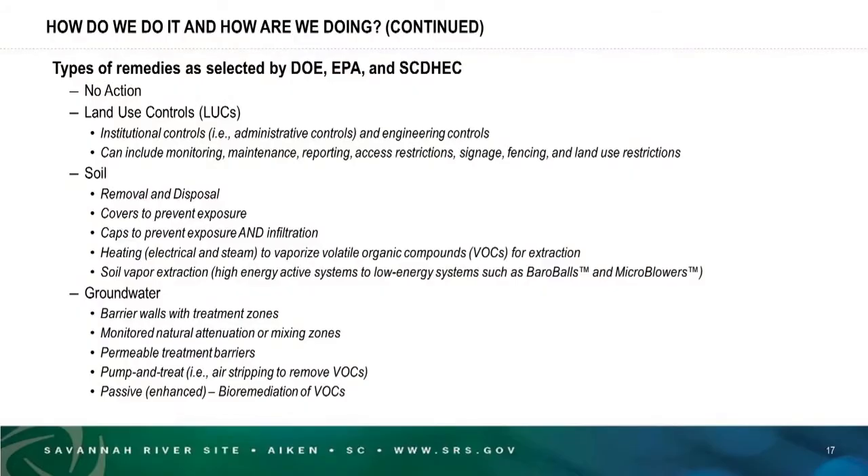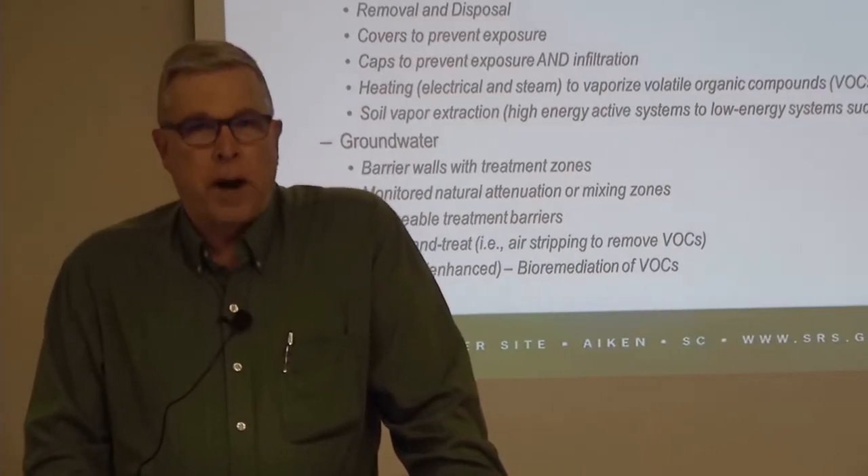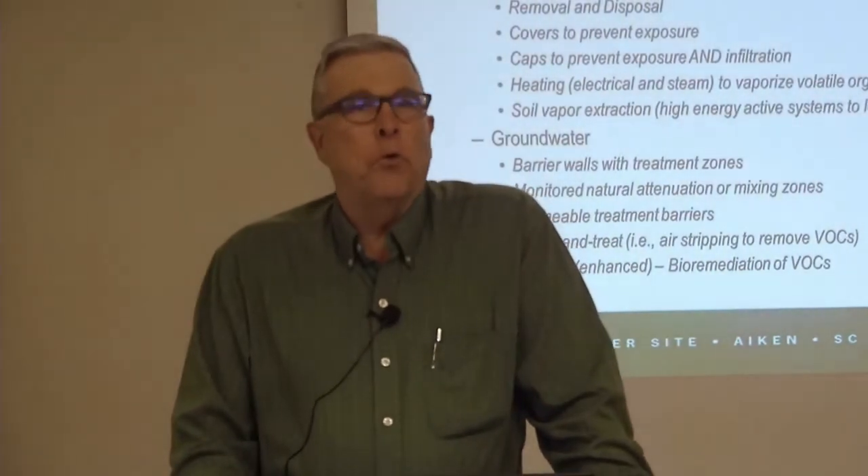Some of the types of remedies we select are: no action — if after careful investigation it's determined that the hazardous substances do not pose a risk that's significant enough, then no action is needed, and there have actually been many decisions that came to this conclusion. Some remedies only require land use controls, meaning the release to the environment is there, but the risk it poses can be managed by simply managing the use of that property, ensuring that it never becomes unrestricted or residential.